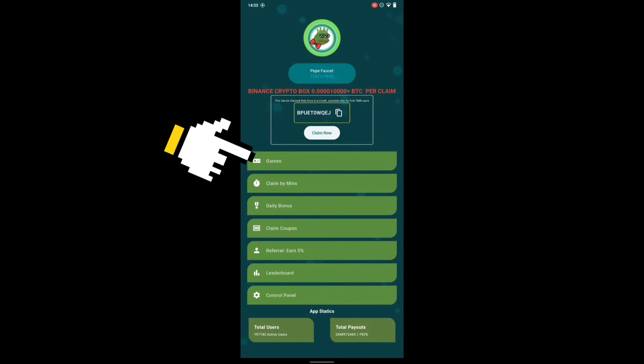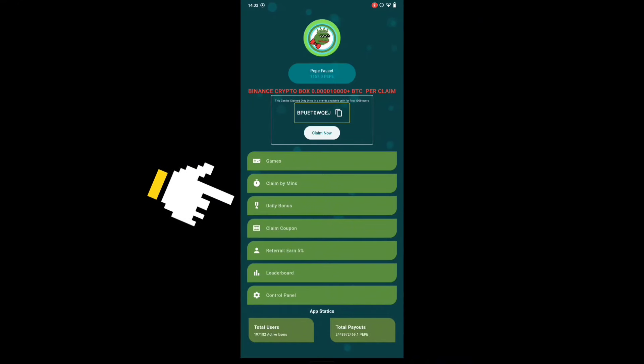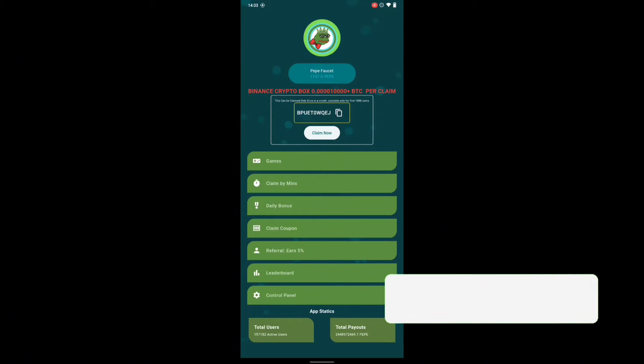This is how you can earn from this app: you can earn through playing games, earn by claim by minute, earn a daily bonus, and earn from the coupon claim. So there are about four different ways you can actually earn from this site.